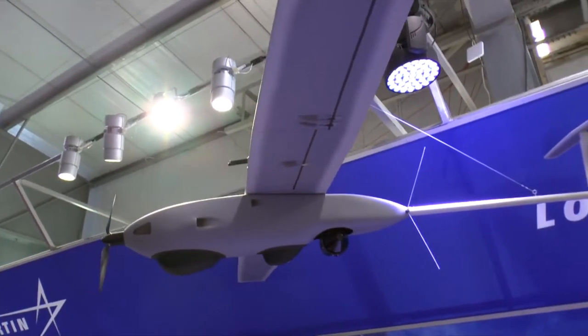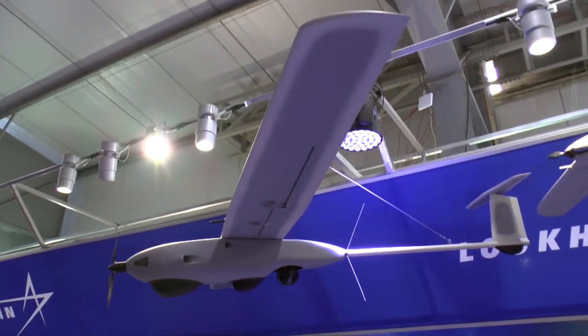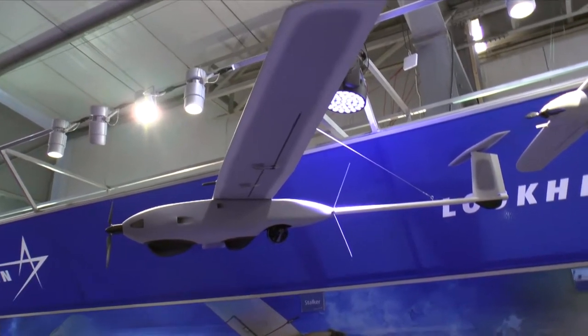It's an ideal system for defense, for police, or for relief work. UAVs of this class have been used in many locations around the world for relief work — looking for earthquake survivors, refugees, things of this nature. So it winds up being a very, very nice system for that sort of work.